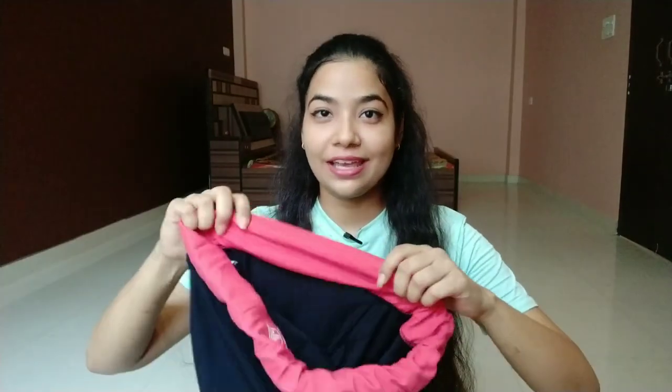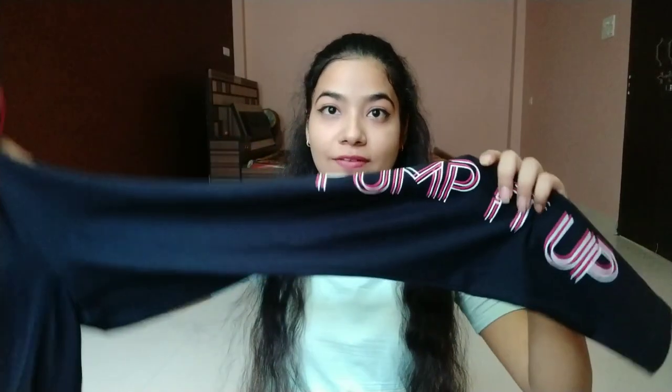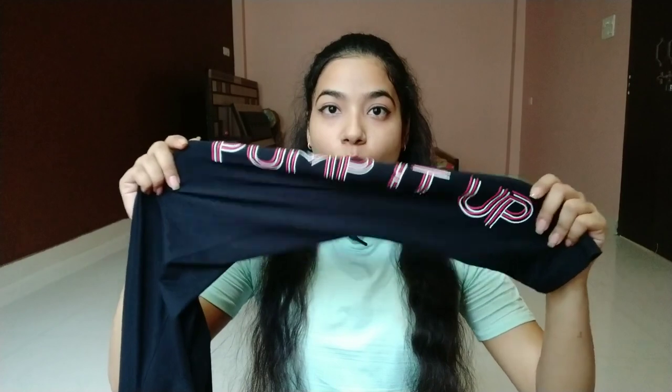The next one is again from Team Spirit and it is also in black color. Its waistband is orange, not plain black. On the left side you get some typography — it says 'Pump It Up.' This one is 599 rupees and after discount you will get it for 288 rupees. The material is viscose plus nylon, which is very comfortable and breathable — your skin won't feel too tight while wearing it. So it is a very good option for workouts.